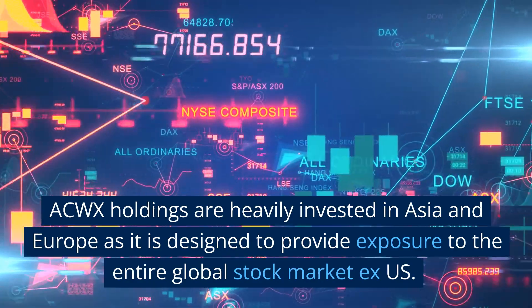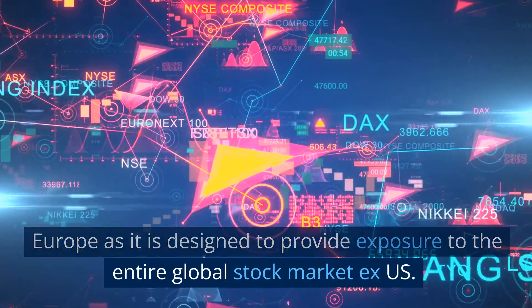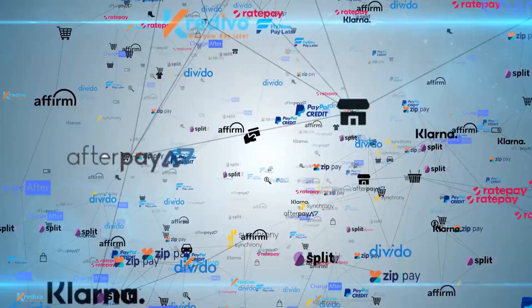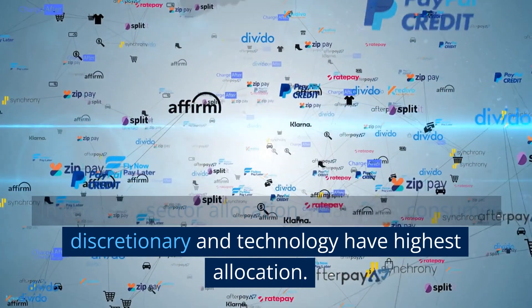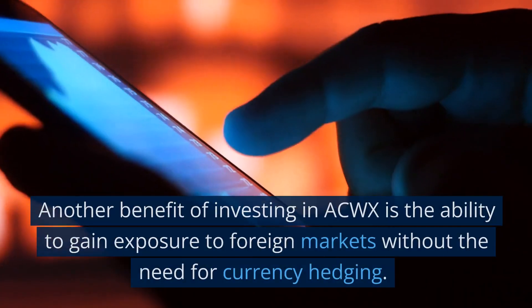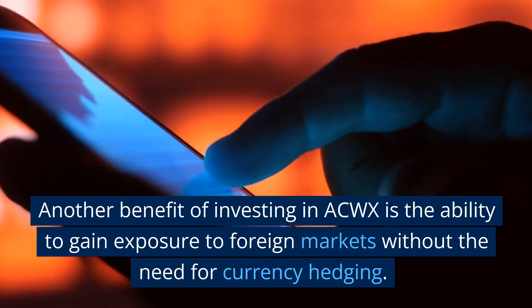ACWX holdings are heavily invested in Asia and Europe as it is designed to provide exposure to the entire global stock market ex-US. In terms of sector allocation, financials, consumer discretionary, and technology have the highest allocation.